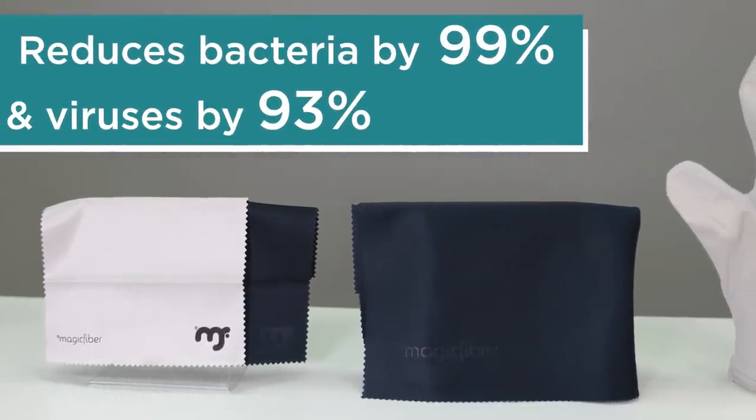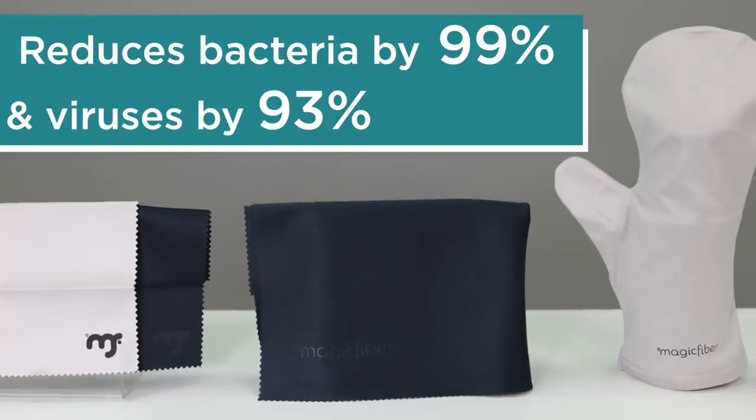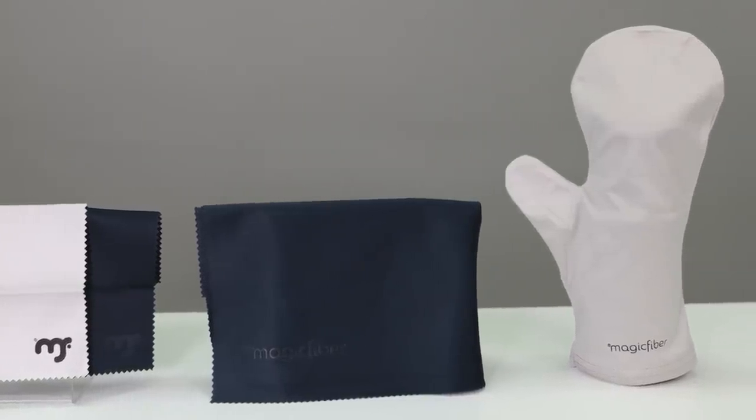Keeping surfaces clean is more important than ever, and microfiber cloths have been shown to reduce bacteria by 99% and viruses by 93% without the use of any harsh chemicals — only water.